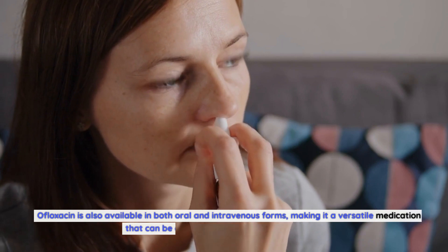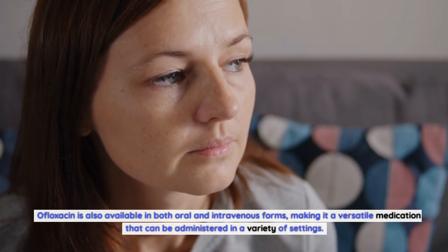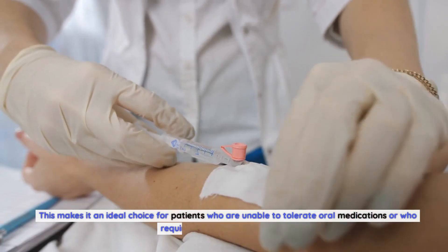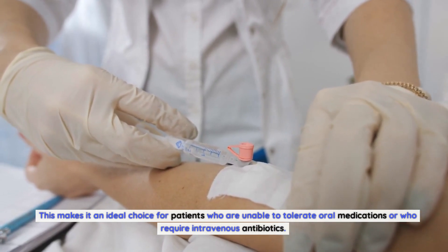Ofloxacin is also available in both oral and intravenous forms, making it a versatile medication that can be administered in a variety of settings. This makes it an ideal choice for patients who are unable to tolerate oral medications or who require intravenous antibiotics.